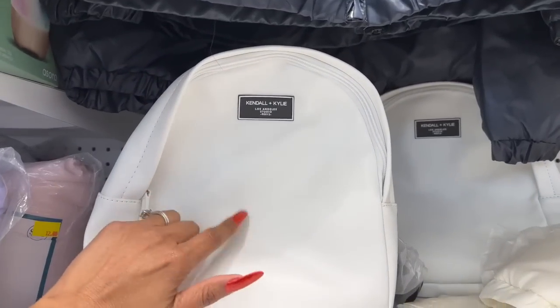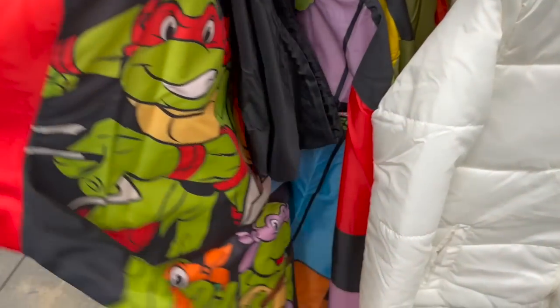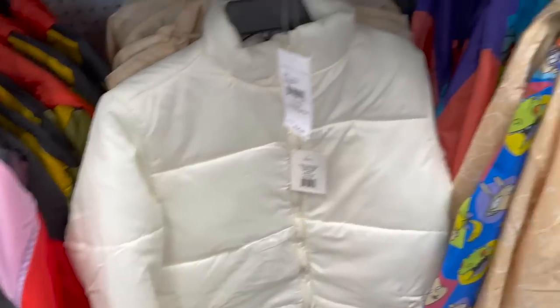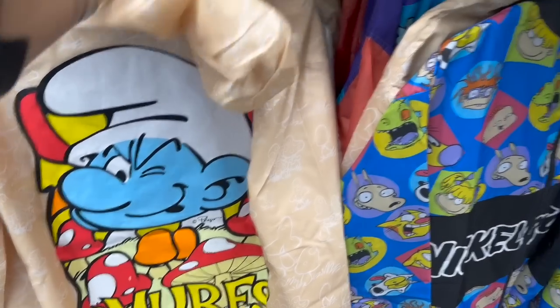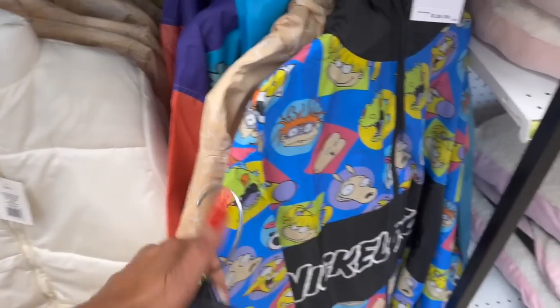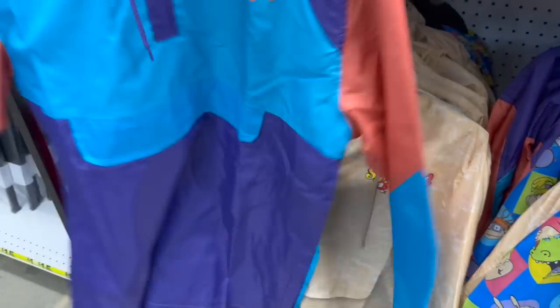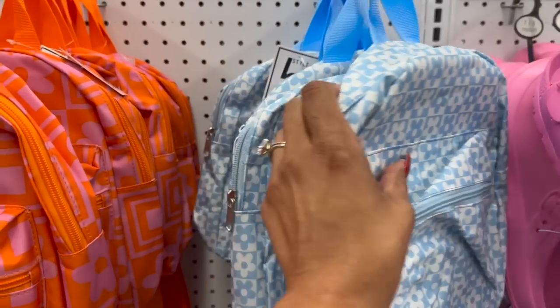They have the white backpacks left and some new ones — they have Teenage Mutant Ninja Turtles for ten dollars, the Smurfs, which I thought was hilarious, and the Rugrats as well. They also have zip-up jacket style ones — I like the zip-up jackets better than the pullovers. Some new backpacks for five dollars, one in blue and one in pink.